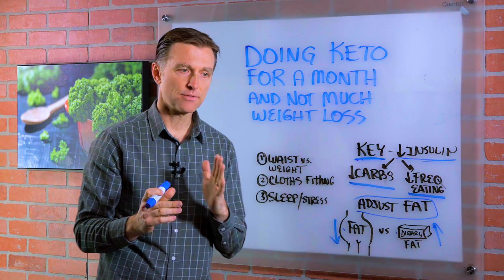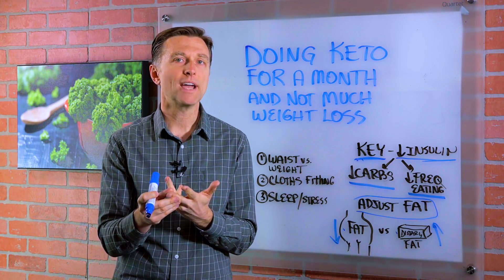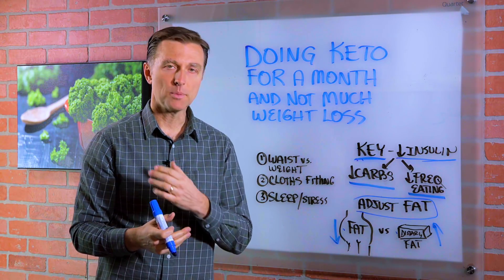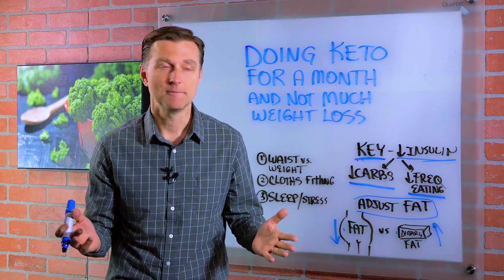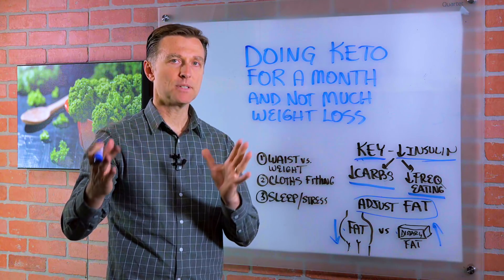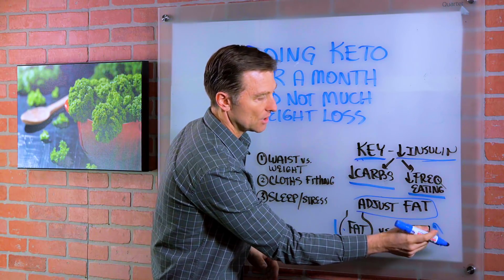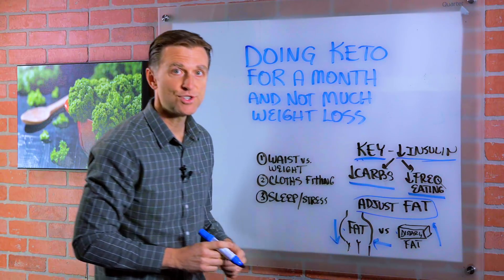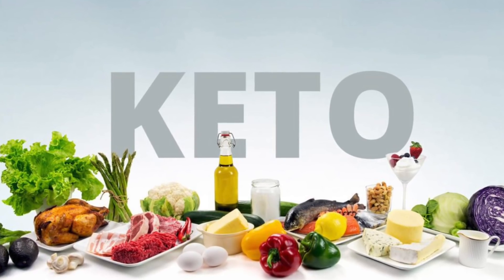Fat is helpful and necessary for a couple of reasons. You need it for all the cellular membranes, hormones, brain, and nervous system — so we need it for structural purposes. We also need it to help you feel satisfied so you can go long periods without eating. But as you adapt and you're no longer hungry between meals or craving, the need for dietary fat goes down, because we want to force your body to focus on burning off its reserve.